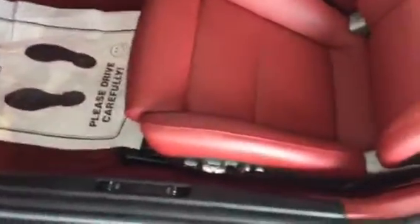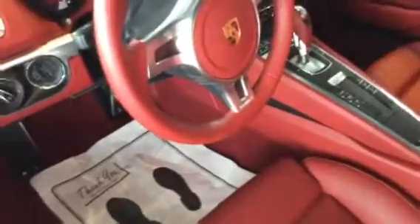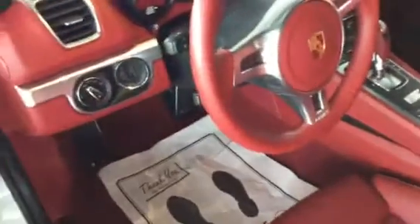It does have the sport chrono, like we talked about. 18-way fire seats, which is what I thought — it's got the sport buckets, very nice. Heated and air conditioned seating. Navigation. It's got the red leather around the shifter, the red steering wheel, the red leather package basically.